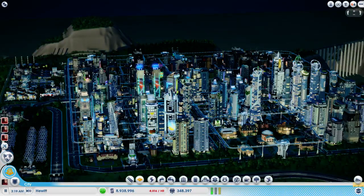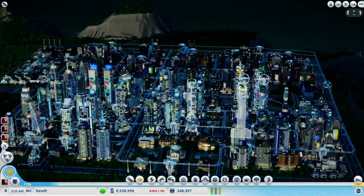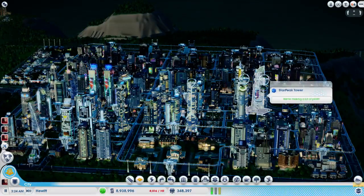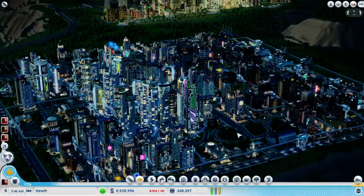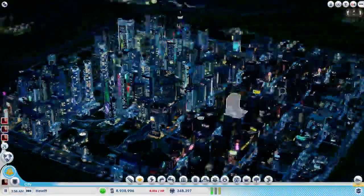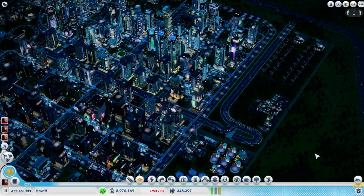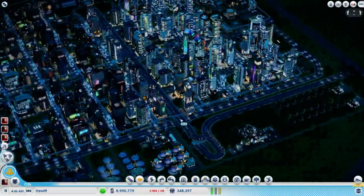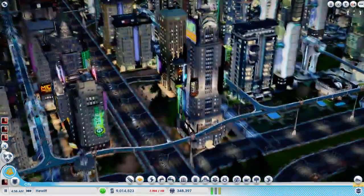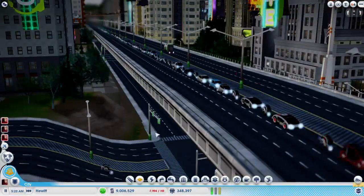Hey, welcome to episode 44 of the Midway series. We're in the town of Hewitt, which is basically a residential center, as you can see by the very grid-like residences. If you've not been joining me this whole time, you may notice that this is actually a triple-decker avenue straight down the middle of the city - it's an entrenched avenue with a bridge over it and a tunnel under it. There's a lot of traffic on this to get out of the city because we have a lot of commuters. This is basically the residential center for the entire region.